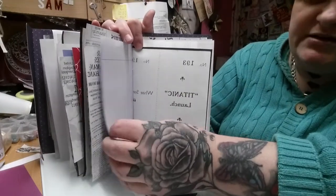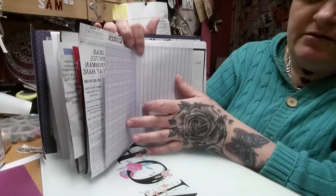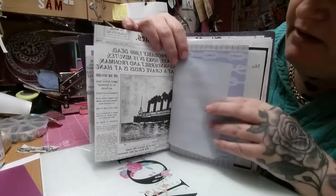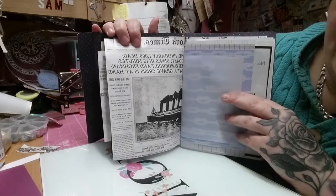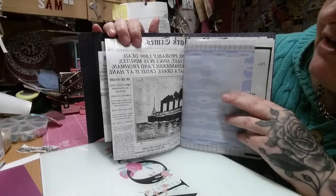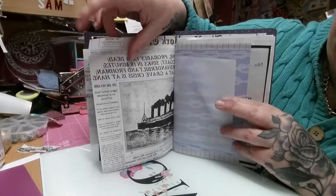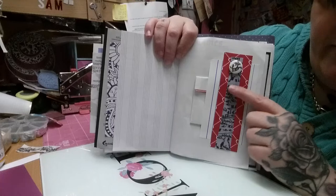Then I've added in some more writing paper and some of this beautiful card, some more vellum. And there — that is actually the American ship that was sunk by the German torpedo. 'Probably a thousand dead' — from the New York Times.